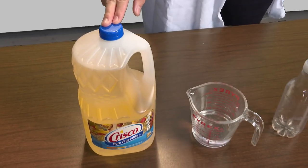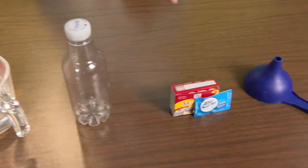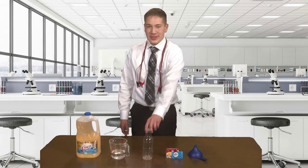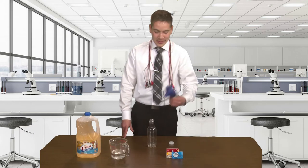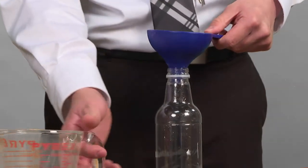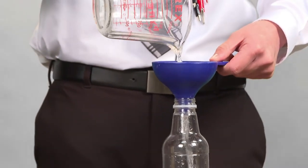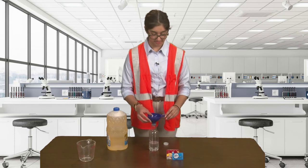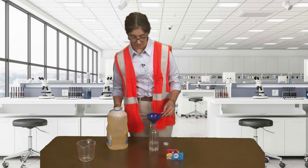Okay, now first I'm going to show you the ingredients. You need vegetable oil, two-thirds cup of water, a 16-ounce clear water bottle, Alka-Seltzer tablets, food coloring, and a funnel. Our first step will be to take the cap off the water bottle. We will then place the funnel into the water bottle, then pour our two-thirds cup of water into the bottle. Next, take the funnel and put it back into the bottle and fill it up the rest of the way with oil.